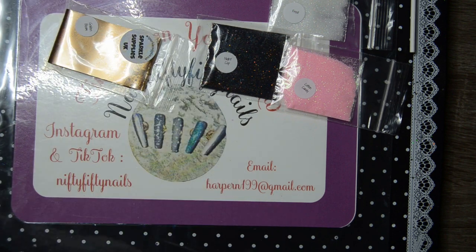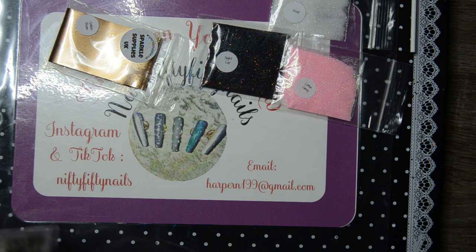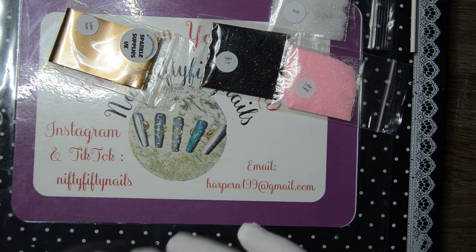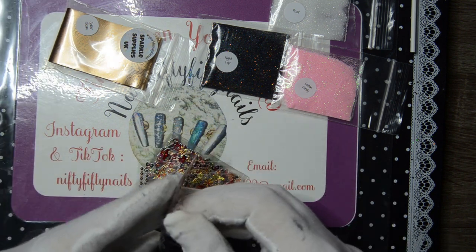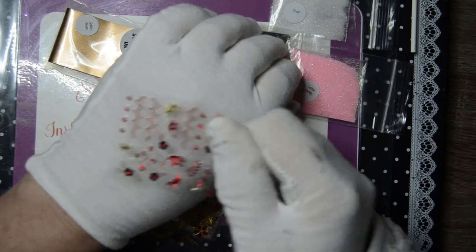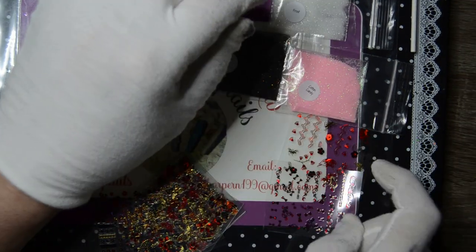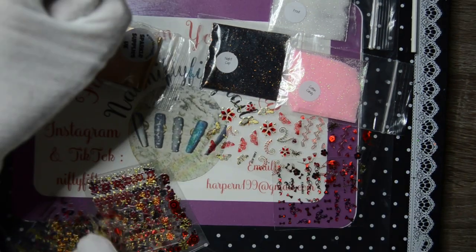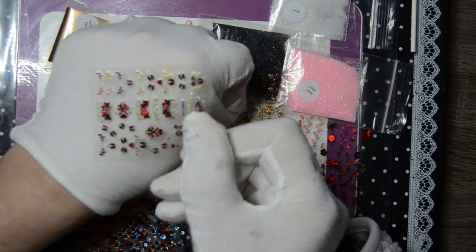And I got a set of these — a six pack of stickers which are like Valentine stickers. I'll get these out — just bear with me. But the main thing for my Sparkle Supply haul was the stamping plates I'll show you in a moment. These stickers are nice — six pounds — and you can see they're quite Valentine-themed. There are little bows — they're cute aren't they?